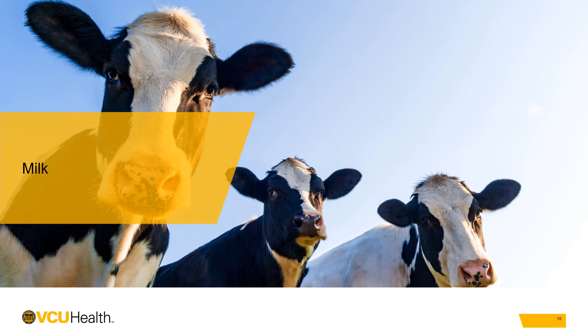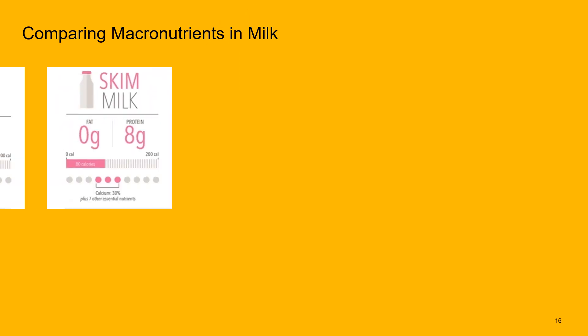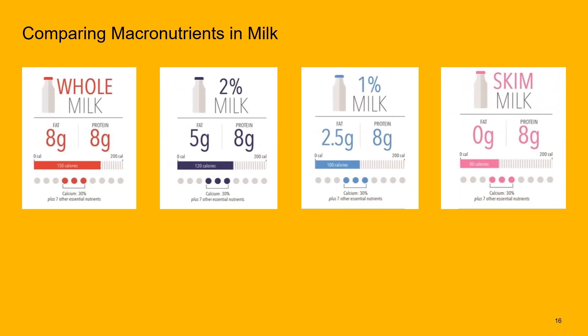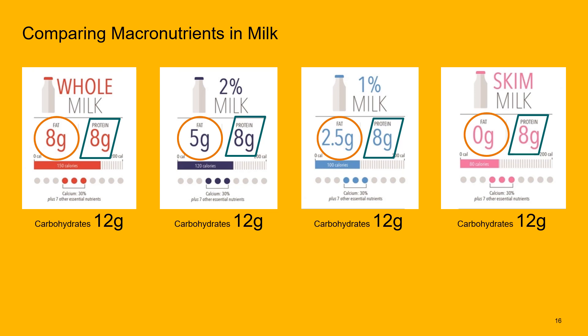Now that we know milk overall is associated with either reduced risk or neutral level of risk, let's take a deeper dive into milk. In grocery stores, milk is divided by fat content: whole, 2%, 1%, and skim. All types provide the same level of protein, but the fat content differs. Whole milk and 2% are the higher fat versions, so I try to get folks to focus more on 1% or skim milk, which is very reduced in fat or fat-free.